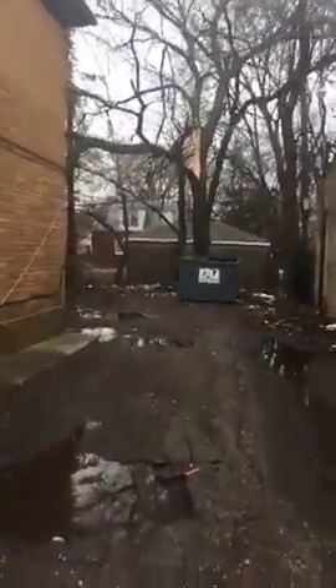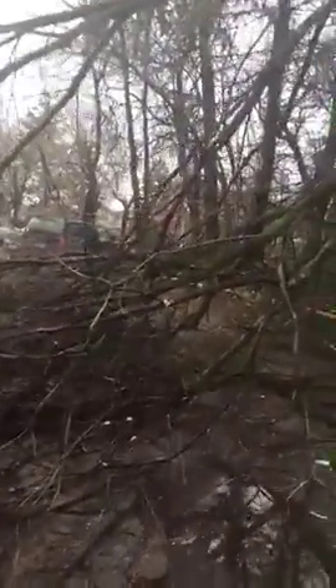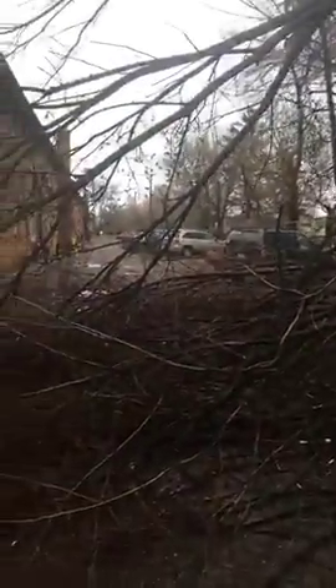You can see, first of all, that tree branches snapped and blocked the entire driveway here, so you can't pull in and you can't even get out. The resident I talked to — that's her Ford Explorer right there on the other side of the tree branches.